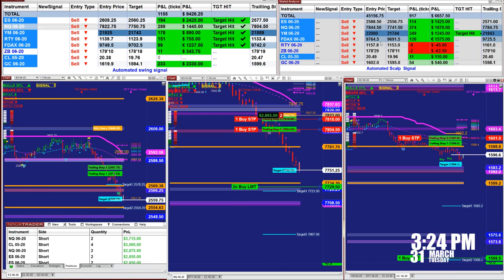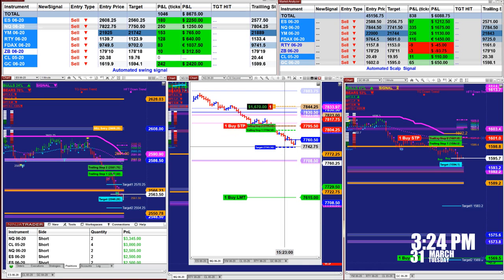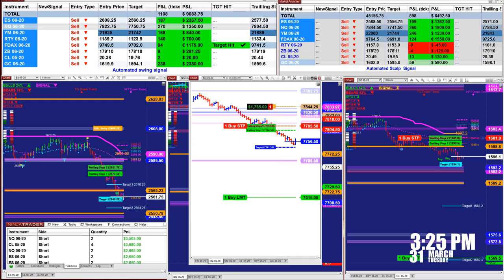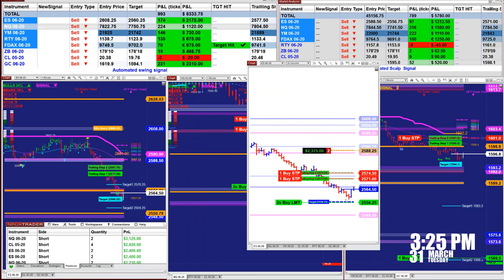On the right corner here we have the scalper — it's the same thing, based on an automated signal. We have the NASDAQ just about to hit the target at 7742.75.